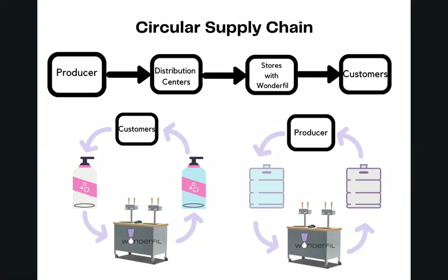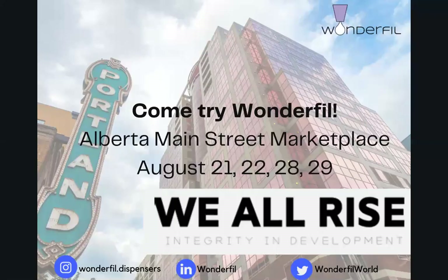We will use this to show other brands why refill and reuse systems can save them money and reduce their carbon footprint. I'm excited to announce that Wonderfill will be featured in a circular economy exhibit in Portland on Alberta Street at the end of August, thanks to We All Rise Consulting. So if you would like to try Wonderfill in person, follow our Instagram, LinkedIn, or Twitter for details.